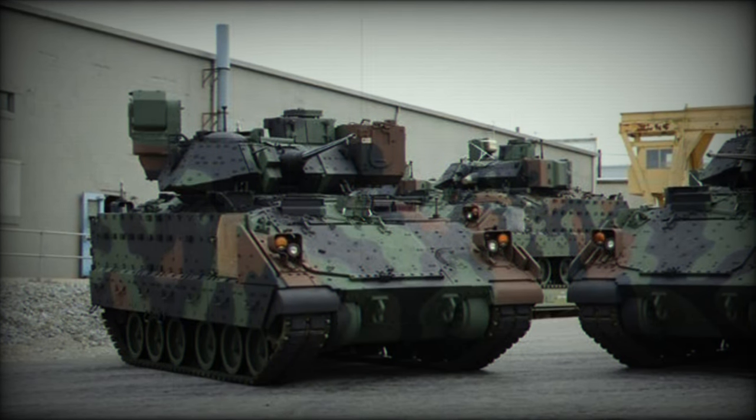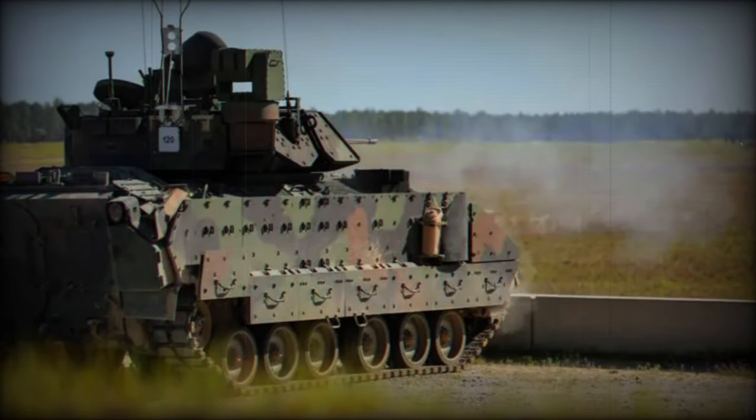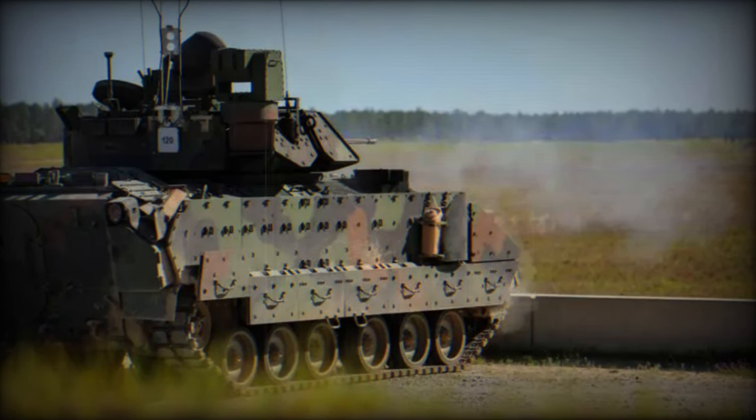The Bradley program has undergone multiple survivability enhancements over its lifespan, including underbelly protection and the introduction of the Bradley Urban Survivability Kit (BUSK), further bolstering the security of this vehicle.